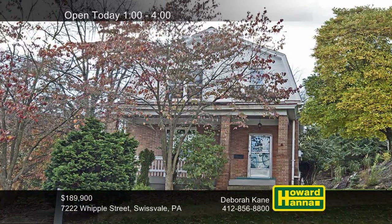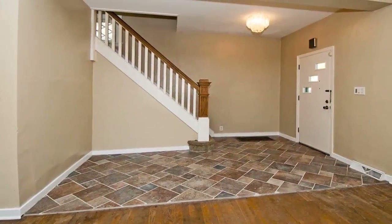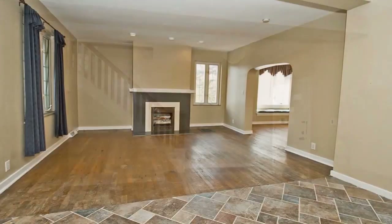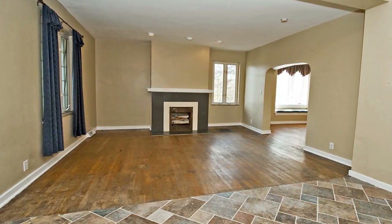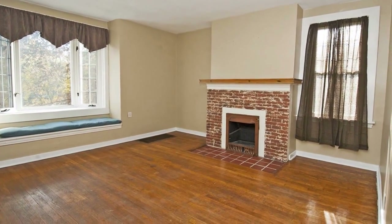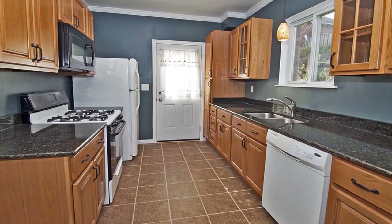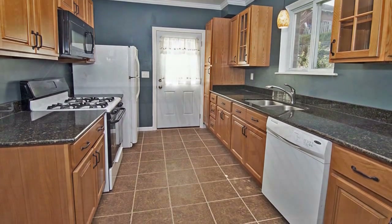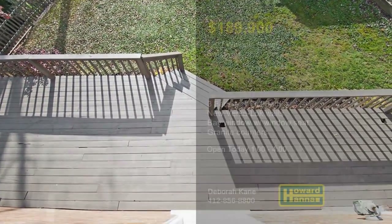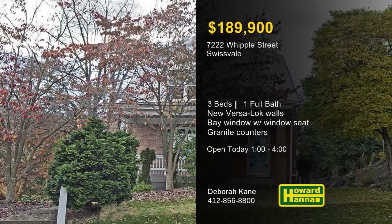New VersaLock walls and a covered front porch lend curb appeal to this three-bedroom home in Swissvale. Beautiful ceramic tile welcomes you to the foyer, part of an interior with modern decor in today's color palette. High ceilings with recessed lighting extend throughout, and the living room is capped by a decorative fireplace. Hardwood flooring continues into the formal dining room, also fitted with a bay window with a window seat. Granite counters line the walls of the galley-style eating kitchen, accompanied by newer cabinets and tile flooring. The rear deck faces a neatly landscaped yard, only minutes from shopping, dining, and I-376. Explore it all today with Debra Kane and contact Howard Hanna Mortgage for information on the My First Home program.